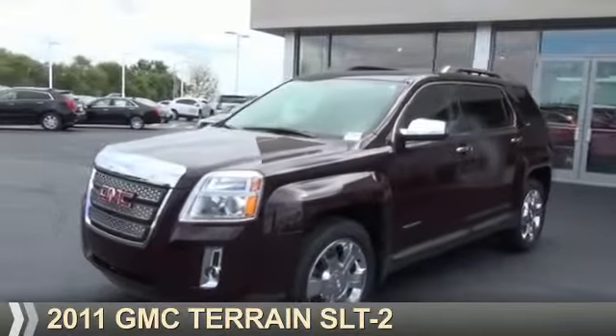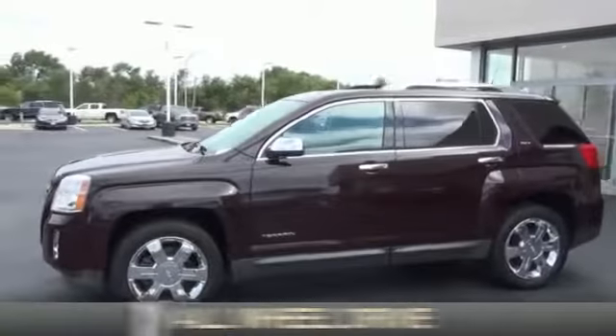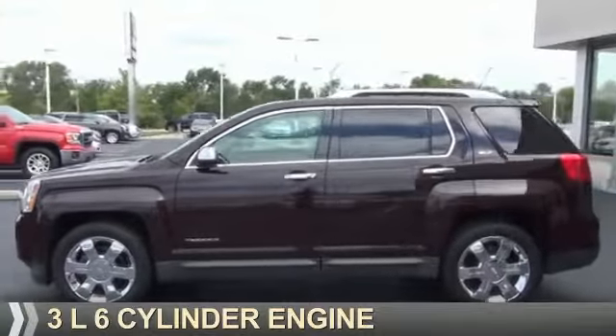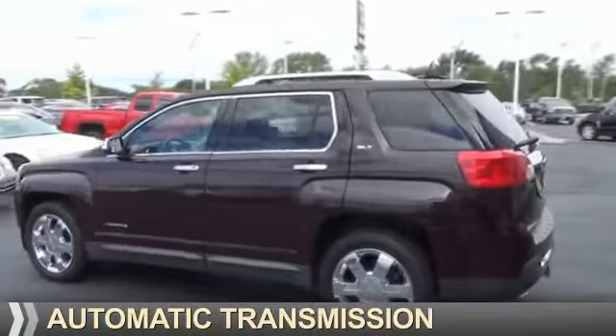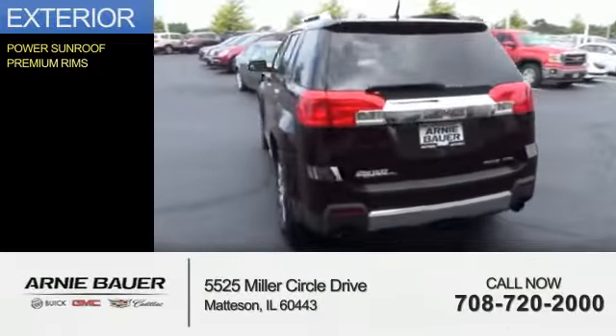Presenting the 2011 GMC Terrain. It's powered by all-wheel drive, a 3-liter 6-cylinder engine, and an automatic transmission. The features include a power sunroof and premium rims.